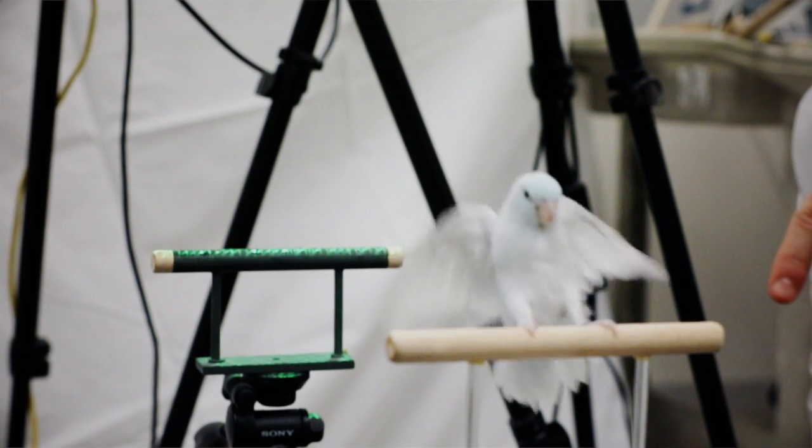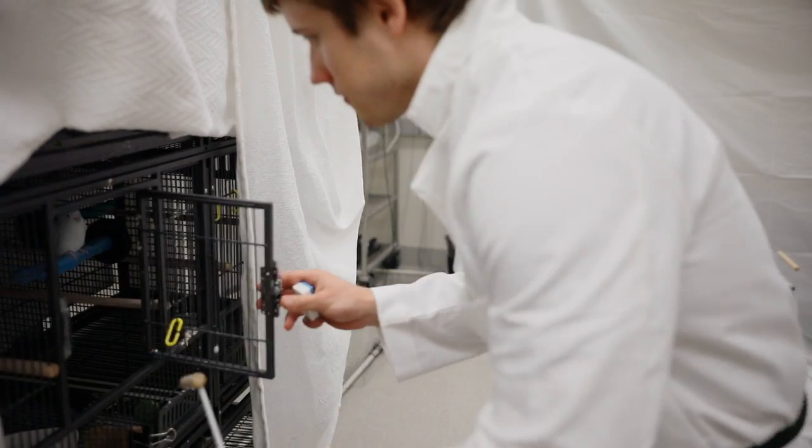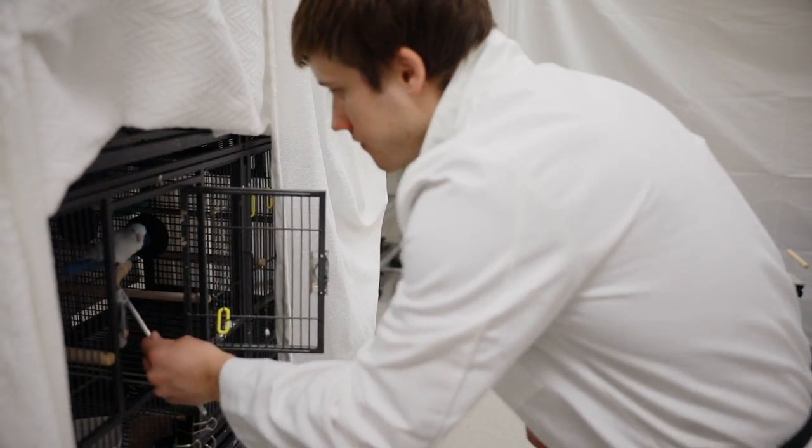One of the cool things that we studied on takeoff of birds is the angle of attack — basically, the angle of the velocity of the air hitting the wing. In most normal aircraft, the angle of attack is about 10 degrees.